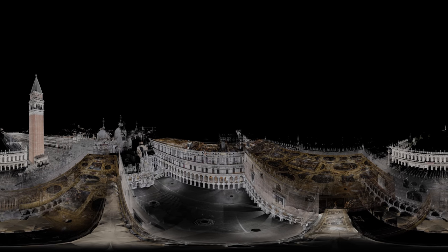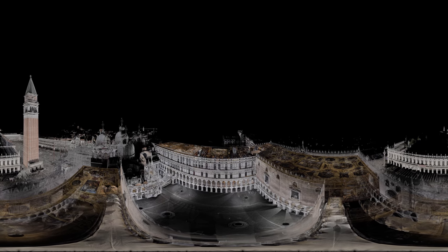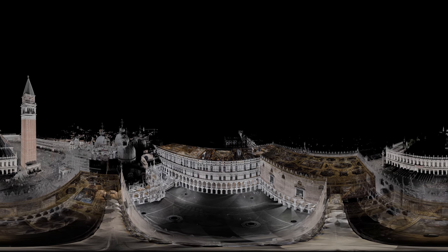As you rise above the palace, you should be able to see the 16th century red brick bell tower, the Campanile, on the corner of St Mark's Square.